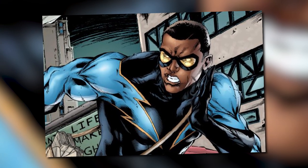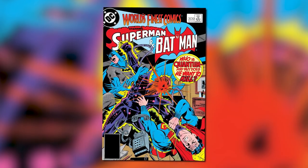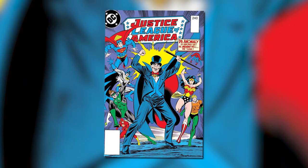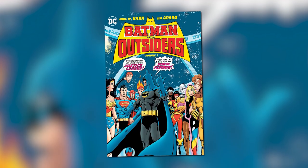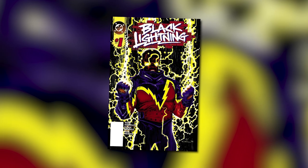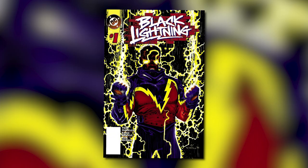After his series was cancelled, Black Lightning made a bunch of guest appearances in other comic titles, including several issues of World's Finest Comics. He then appeared in Detective Comics and even the Justice League of America title, where the league invited him to join but he turned them down. In 1983, Black Lightning joined the Outsiders, a team led by Batman. Then in 1995, he got another solo series, but that too was short-lived, only lasting 13 issues — one more than his first solo series.